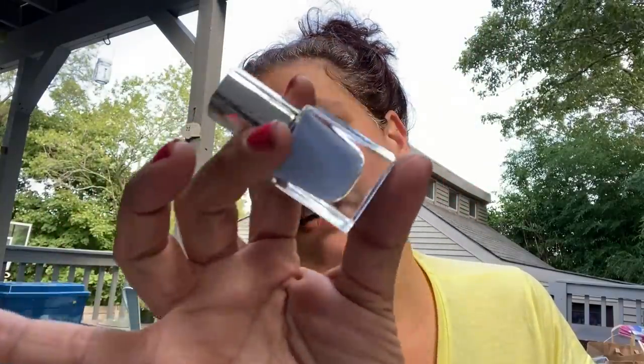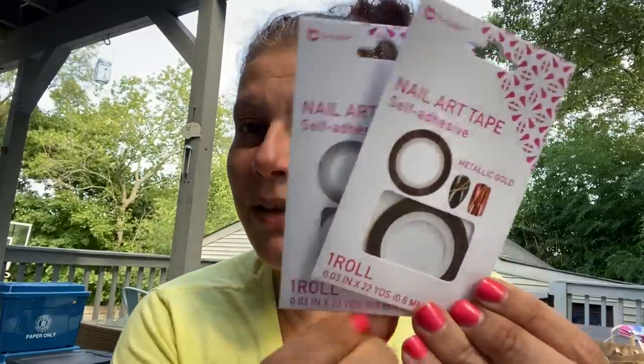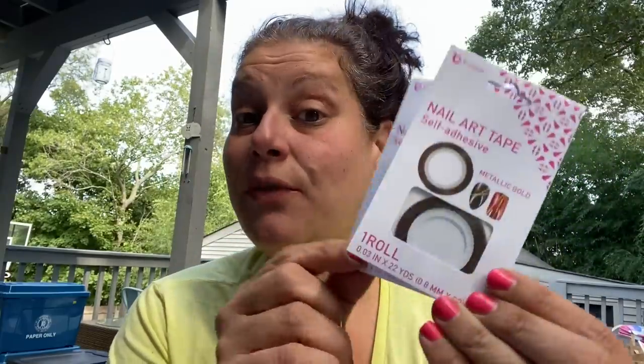Then I got a few things for me: this P2 Minute Mani 60-second nail polish — it's like an almost periwinkle, really pretty blue. And then these B Color nail art tapes — they have silver and gold so I got both. It's 22 yards and it's nice and thin. That wraps up health and beauty.